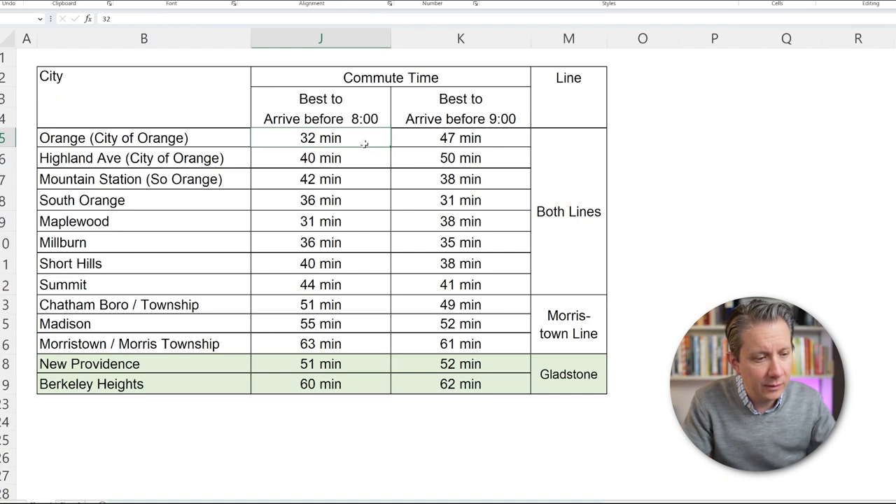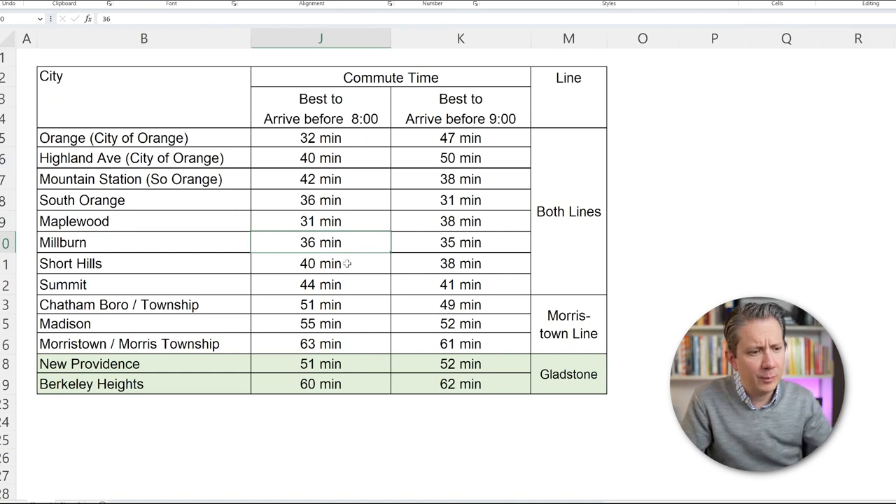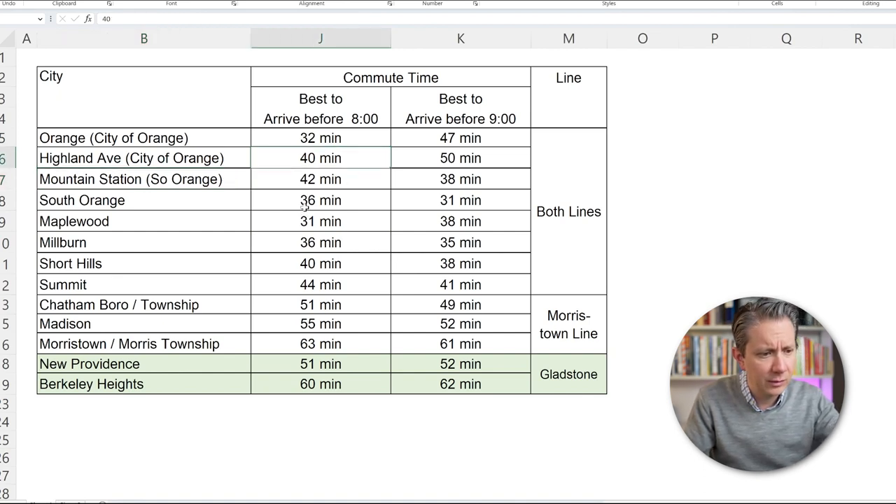Orange is the closest at 32 minutes, and this is actually in order of distance. Maplewood surprisingly has a really good time — you can get there in 31 minutes, even though it's further away, because there are express train versions that stop at fewer stops. Millburn is 36 minutes. Highland Ave and Mountain Ave actually go up in time even though they're closer than South Orange and Millburn — those are more local stops. So to get a slightly quicker time, you might want to go to South Orange even if you live closer to Mountain Station.